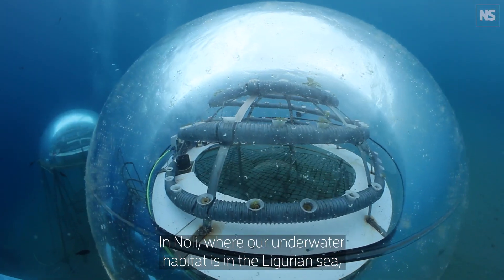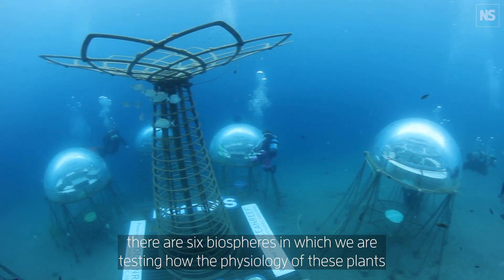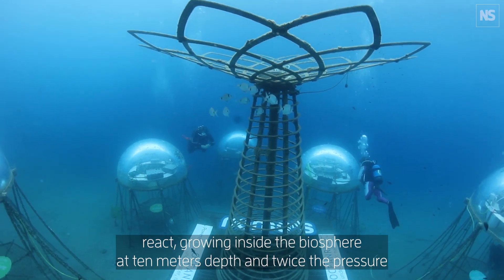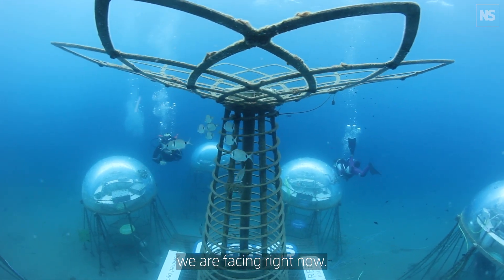In Noli, in our underwater habitat in the Ligurian Sea, there are six biospheres in which we are testing how the physiology of plants react growing inside the biosphere — at 10 meters depth, twice the pressure we are facing right now.